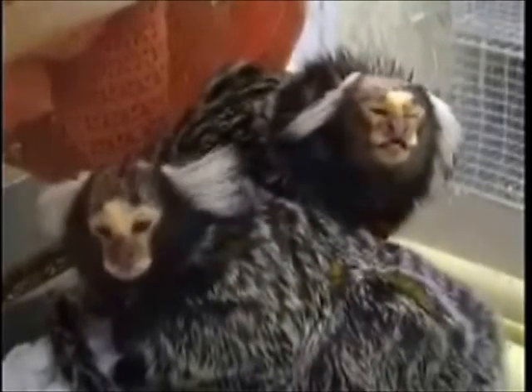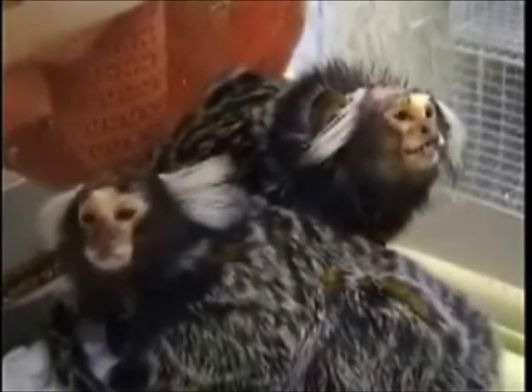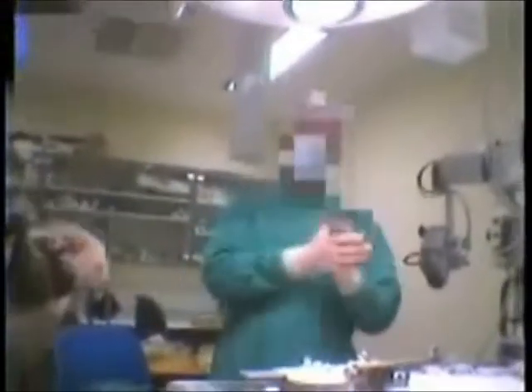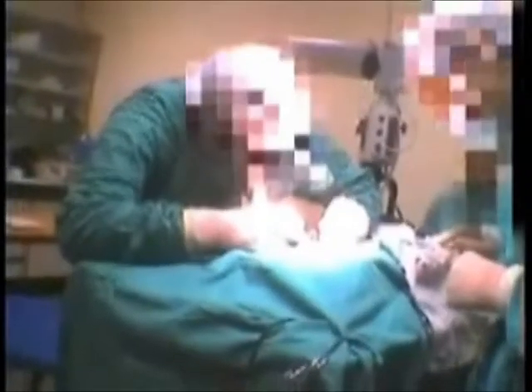Such procedures inflict much suffering and yet have very little scientific value, due to the important physiological differences between artificial models and real human diseases. The surgery on the monkeys involved placing them under anaesthetic, sawing open their skulls, cutting and scraping away the muscle, and then deliberately damaging an area of the brain by either sucking out sections, cutting or injecting toxins.